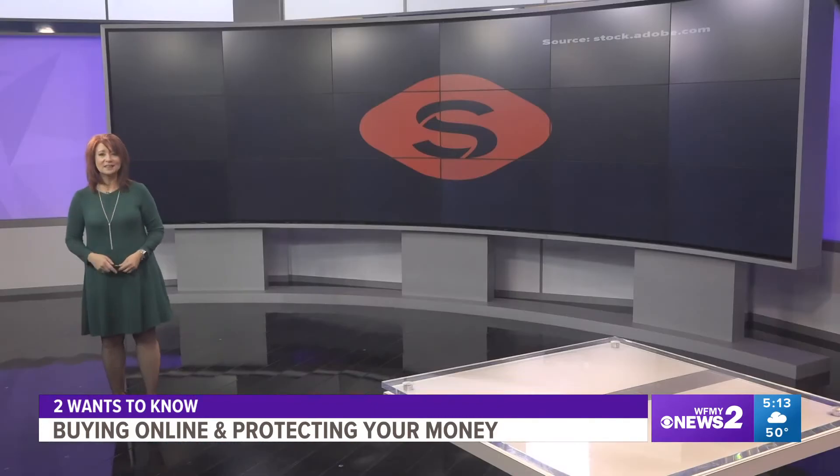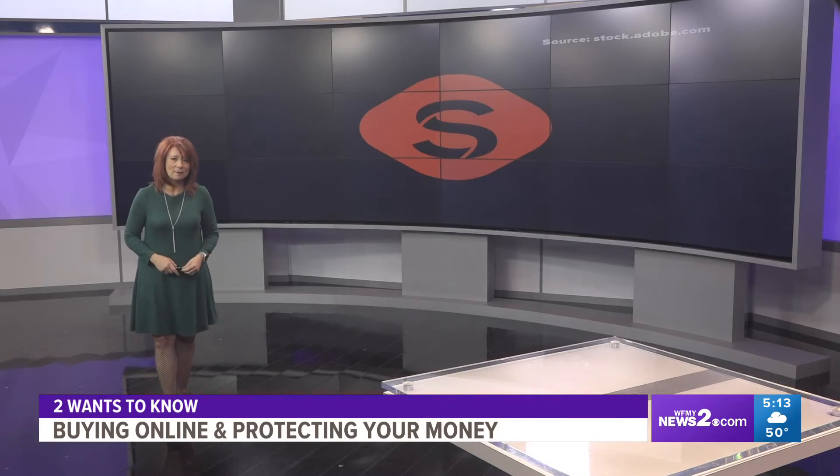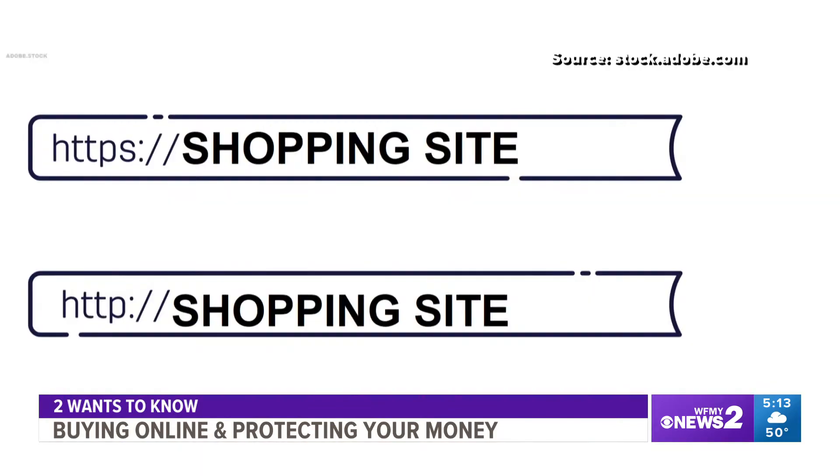Do not miss the letter S. Seeing this one letter in the web address of the site that you're shopping on means literally everything, and scammers are hoping that you forget to look. It could be enticing, and some of these do seem legitimate, but you want to make sure that you're careful and you do your research before you commit to anything. Part of that research is taking a very close look at the shopping site address.